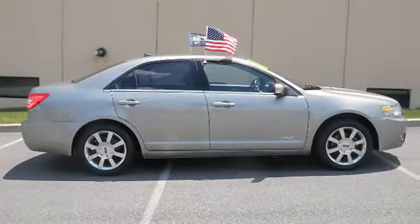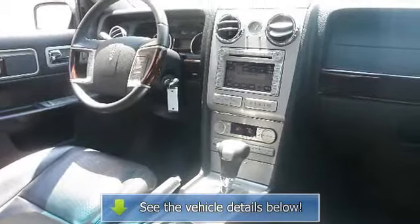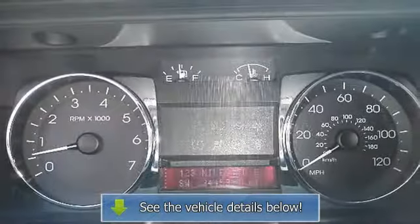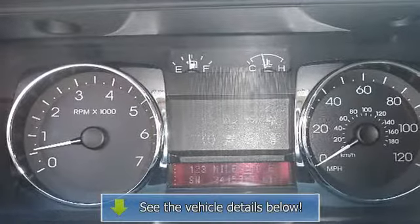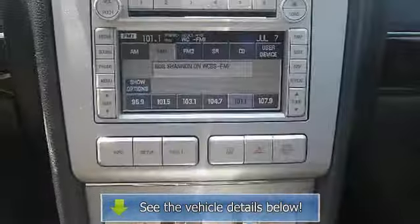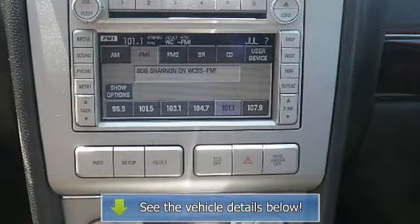Traction Control System, Cargo Light, Auto Headlight Delay, Memory Seating, Anti-Theft Device, Folding Rear Seats, Auto Express Down Window, Remote Trunk Release, Door Pockets, Power Driver Seat, Center Console, Heated Outside Mirrors, Rear Center Armrest, Power Lumbar Driver Seat, Body Color Bumpers, SCV Speed Compensated Volume, Power Mirrors, Steering Wheel Audio Controls, Keyless Entry System, Illuminated Entry.